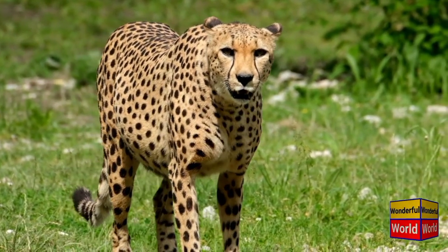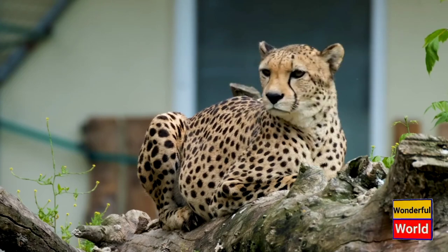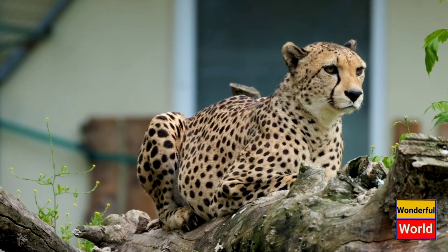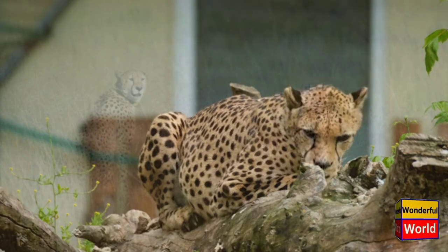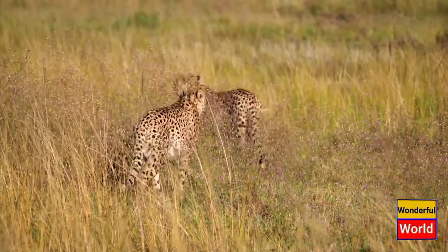The cheetah's coat is covered in evenly spaced black spots on a tawny background, aiding in camouflage within its grassland habitat. Its tear-shaped markings run from the inner corners of its eyes down to the sides of its mouth, possibly helping to reduce glare from the sun and enhance its focus on prey.